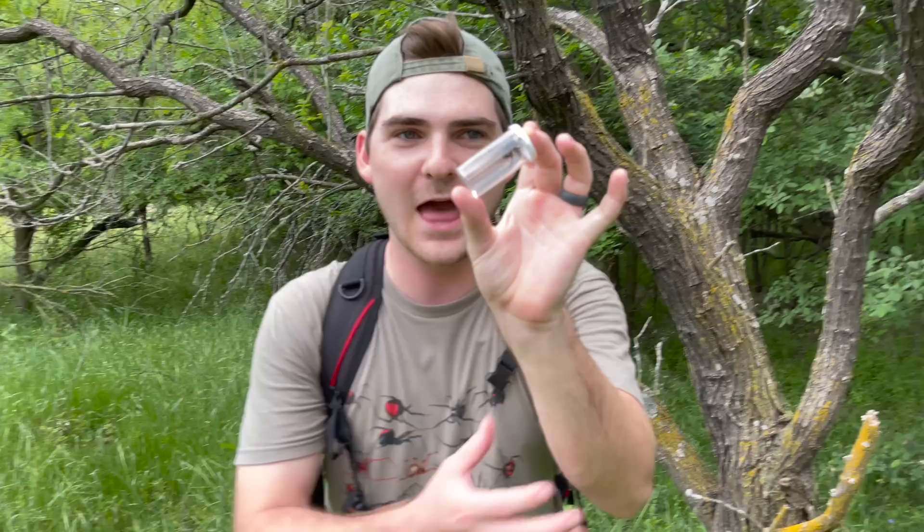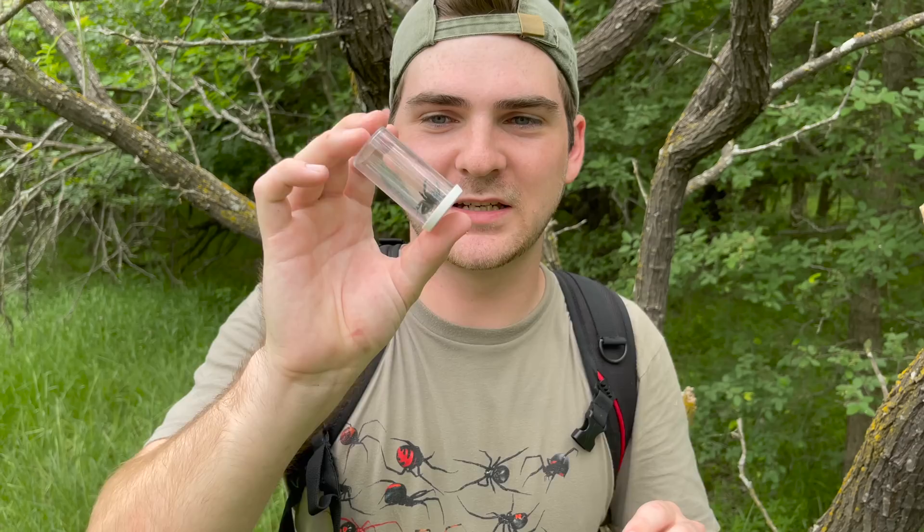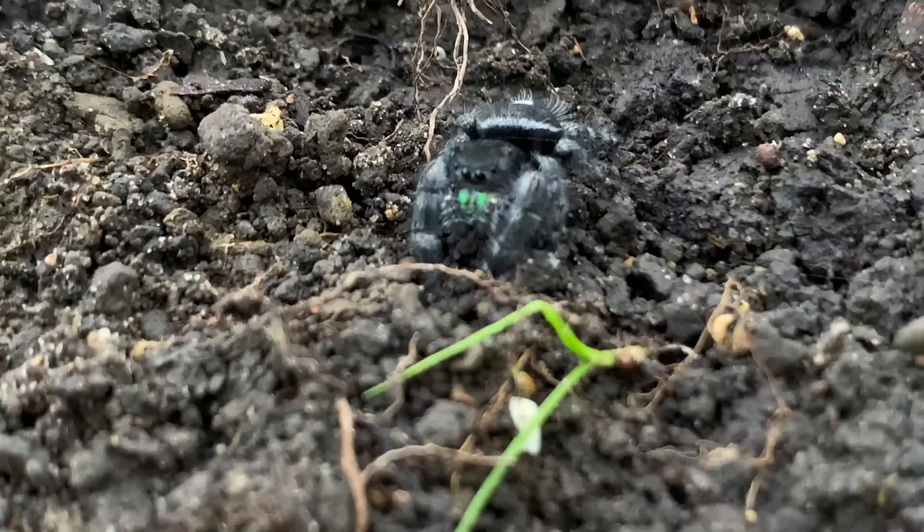Come here. There we go. Oh wow, look at that — that is a good-sized jumping spider. Now, this genus Phidipus is our largest genus of jumping spider by size here in the United States. These are some of our biggest, beautiful, and amazing jumping spiders.